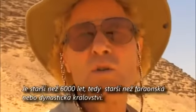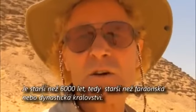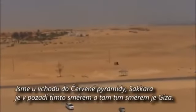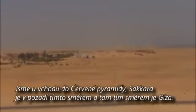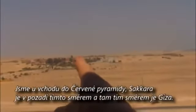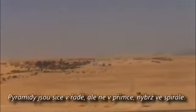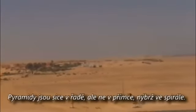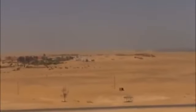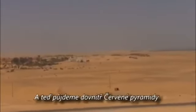Older than 6,000 years ago. Older than the Pharaohs. Older than the dynastic Egyptians. We're up on the Red Pyramid, and Saqqara is in the background. Over to that side is Giza. The pyramids are lined up, but not in a straight line — it's actually a Fibonacci spiral. And next, we're going to go inside the Red Pyramid.